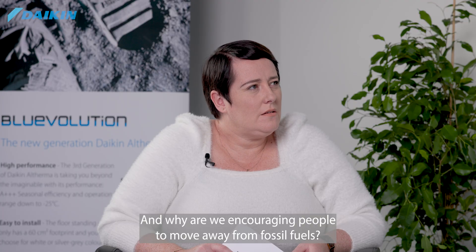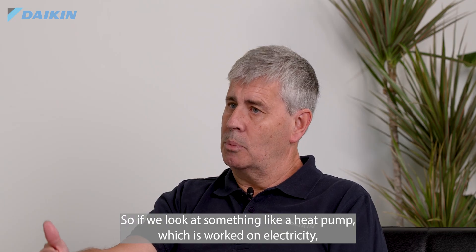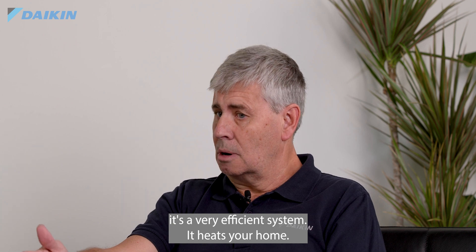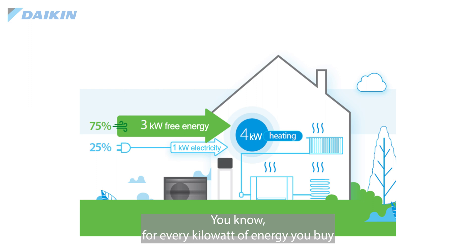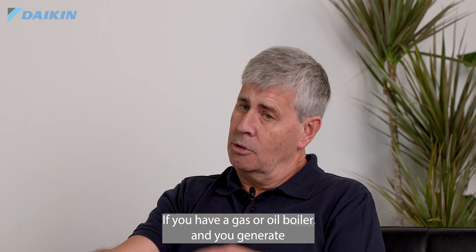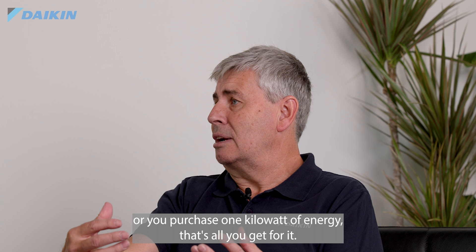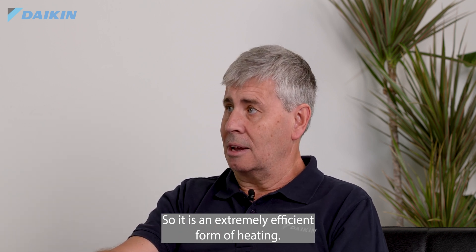And why are we encouraging people to move away from fossil fuels? A heat pump works on electricity and it's a very efficient system. For every kilowatt of energy you purchase with a heat pump, it generates three to four kilowatts. If you have a gas or oil boiler and you purchase one kilowatt of energy, that's all you get for it. So it is an extremely efficient form of heating.